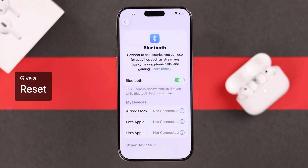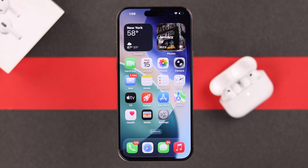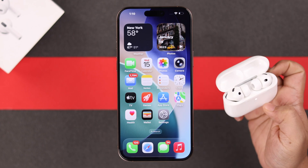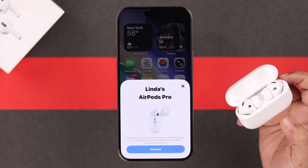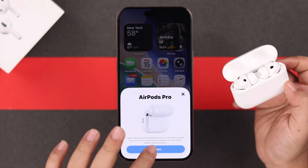But before re-pairing it with your device, don't forget to reset it first, because re-pairing without resetting might also cause the setup incomplete error. To reset it, make sure the buds are inside the case, open the lid, make sure the LED is showing, and double tap three times over the LED. It'll start blinking orange for a while and then go white. Go ahead and re-pair it with your iPhone once again.